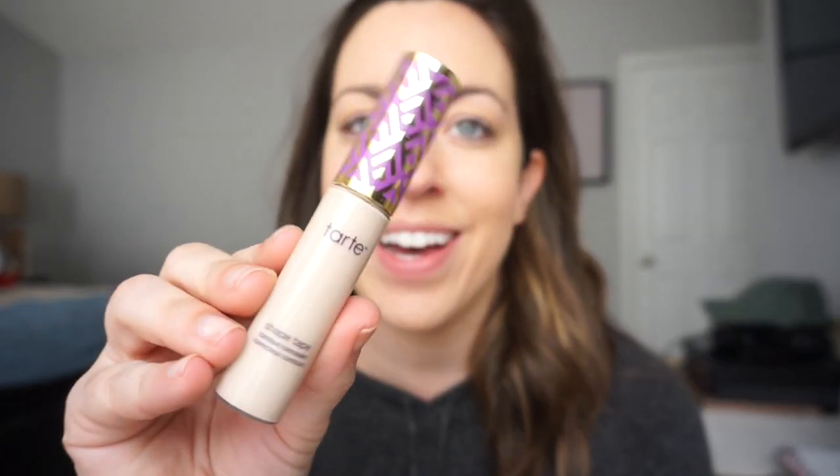Now my foundation is on and I go in next with some concealer under my eyes. I use the Tarte Shape Tape in the color Fair Neutral. I think it's a little bit light — I also have the light neutral which is too dark for me right now and pretty much out. I think I might need something in between, especially when I get tanner. I just put this under my eyes — a little bit goes a long way with this, but I really love this concealer.